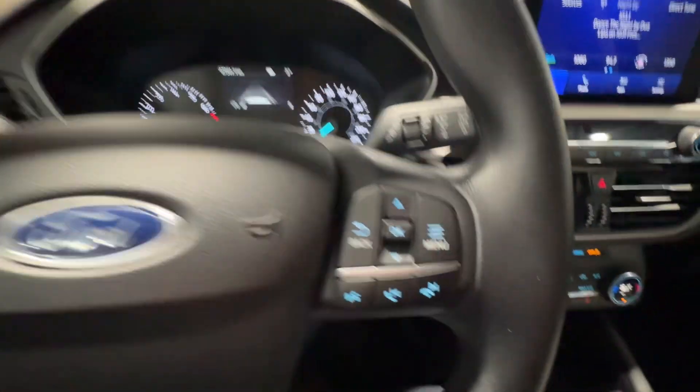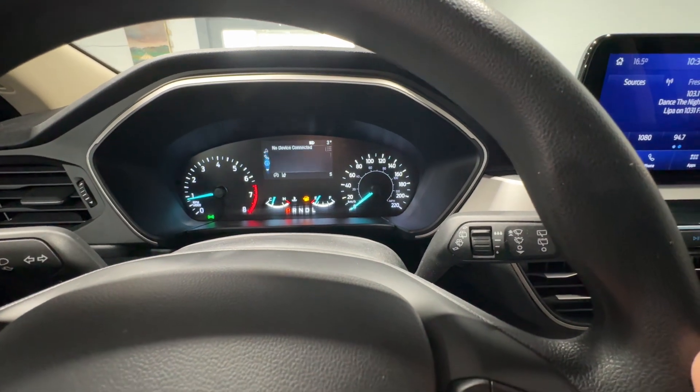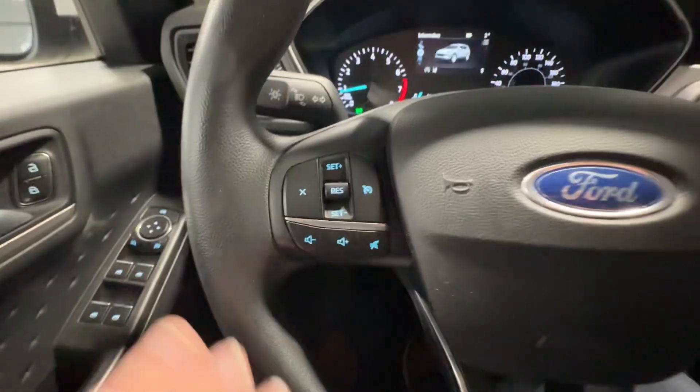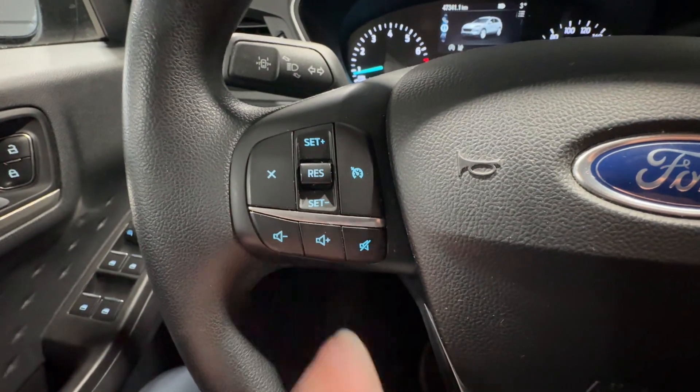On your steering wheel, you have the controls for that center screen. A push up or a push down reveals more information, as well as some media controls — forward, backwards, and voice control. On the left side, you have your cruise control options with some more media volume controls.